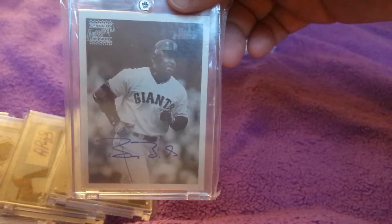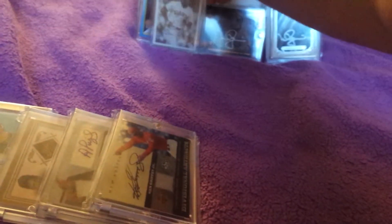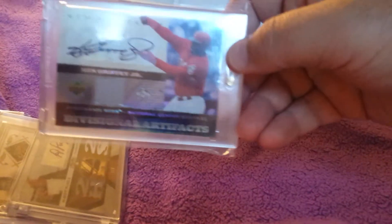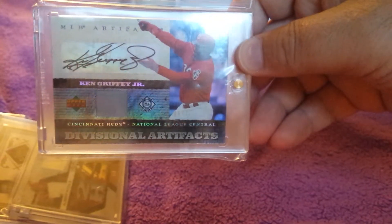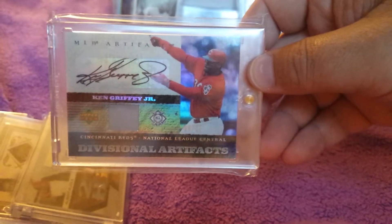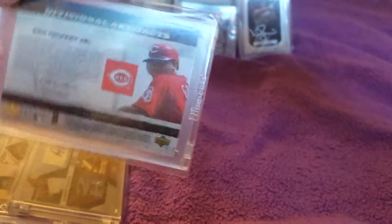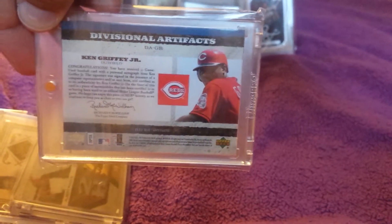I believe all three of those McGwires were on-card autos as well. We got a Ken Griffey Jr. Upper Deck Divisional Artifacts — this little patch, it's not an on-card auto. It looks like the G is a little cut off because of the sticker, but Griffey is definitely one of my favorite players, so this had to make it into the bunch.